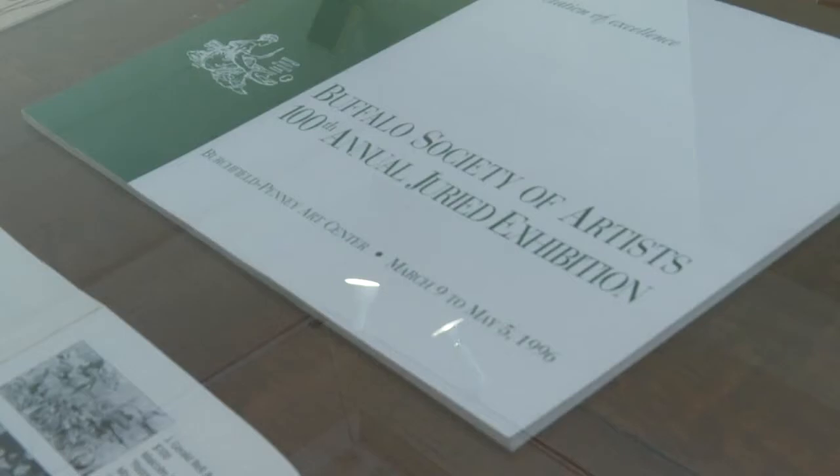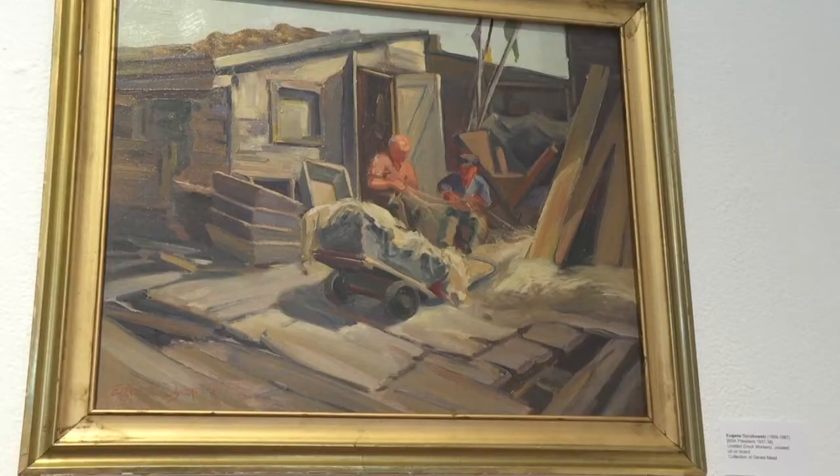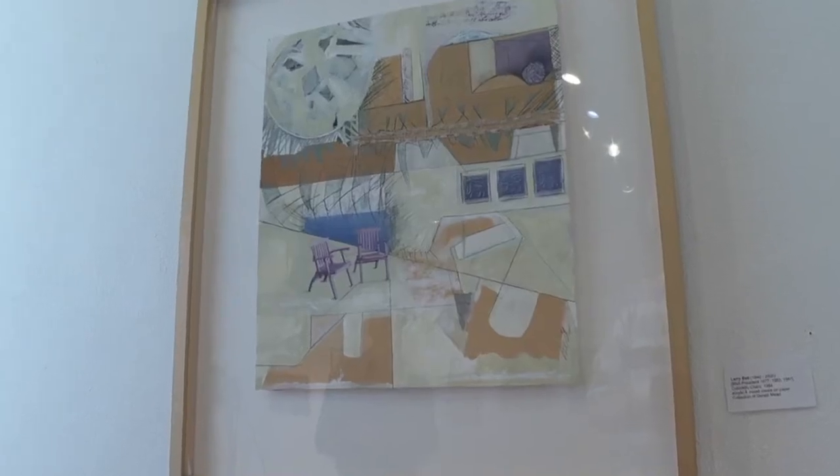This year the Buffalo Society of Artists celebrates 130 years. The Buffalo Society of Artists started in 1891 because the president of what was then called the Buffalo Fine Arts Academy said that there's no art in Buffalo. And so the local artists sort of took a little umbrage at that.